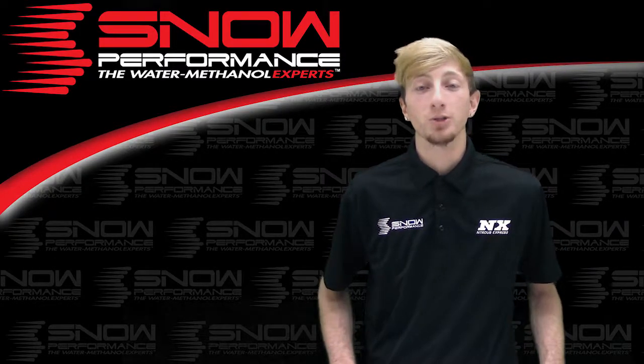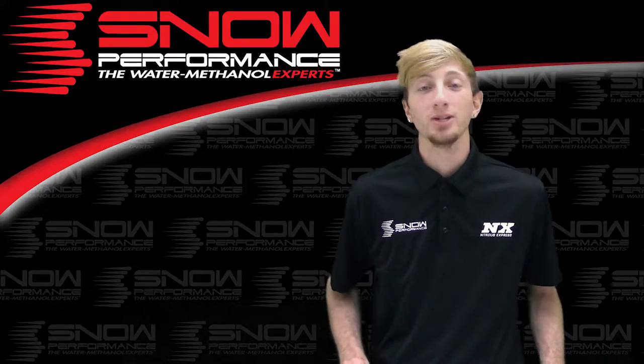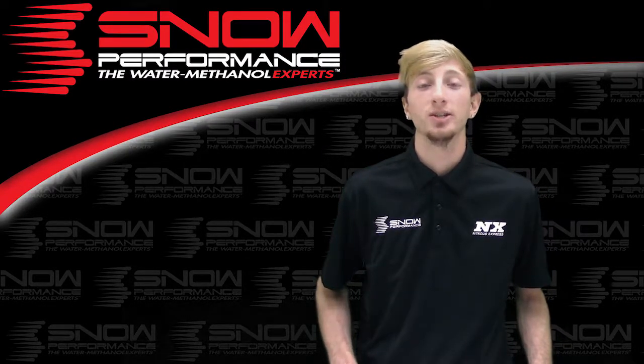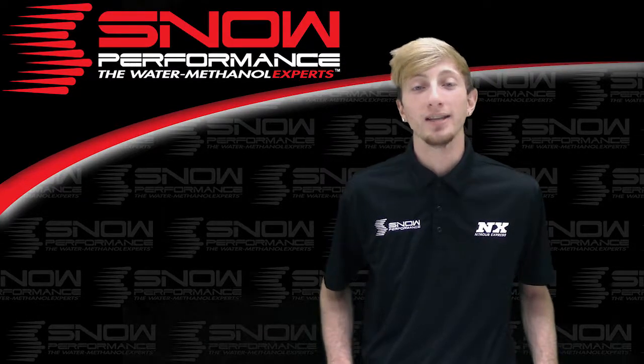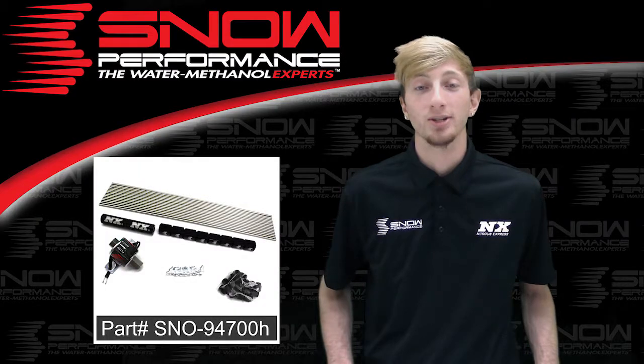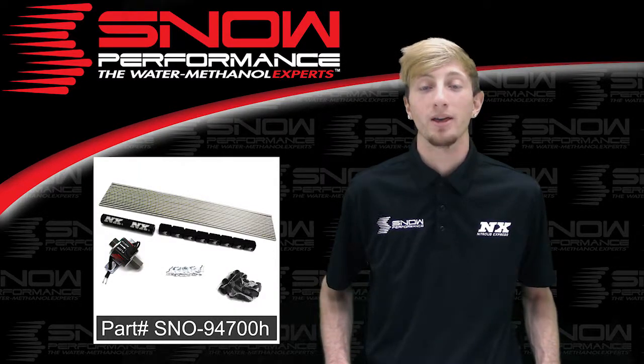Snow Performance now offers direct port water methanol injection upgrades to directly mount a water methanol nozzle into each cylinder while utilizing a complete hardline setup. This is part number SNO-94700H, the Snow Performance 8 Cylinder Hardline Direct Port Water Methanol Upgrade.